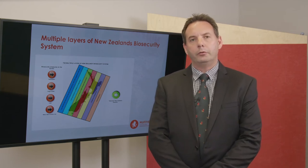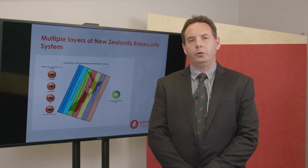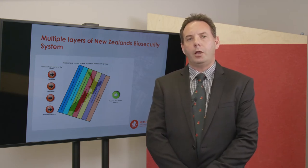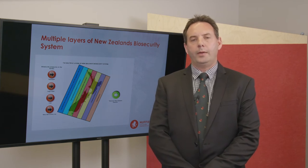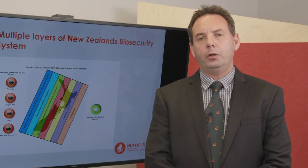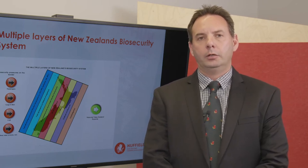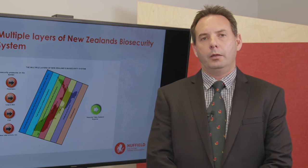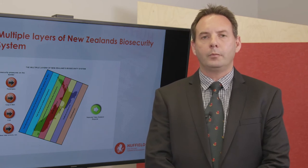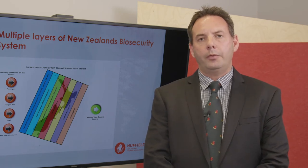The third level is response, and response capacity is built around searching for a pest when it arrives in New Zealand. A classic example is fruit fly, where all around New Zealand we have 8,000 traps designed to catch fruit fly and we actively search for this pest. Unfortunately these surveillance methods only work for pests that we're aware of and can put traps in place for. There's a whole host of other bacteria or pests we don't know about that can arrive in New Zealand, and if we don't know they're coming they can be here for some time before we find them. This is where the fourth level — the farm gate — comes in.